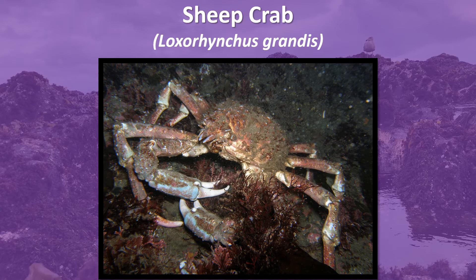Found mostly in reefs and pilings, sheep crabs spend winter in deep water and then migrate towards shallower waters during warmer weather. Their diet consists of carnivores and other bottom-dwelling scavengers. Small individuals of the species are preyed upon by California sheephead, octopuses, sharks, and rays.